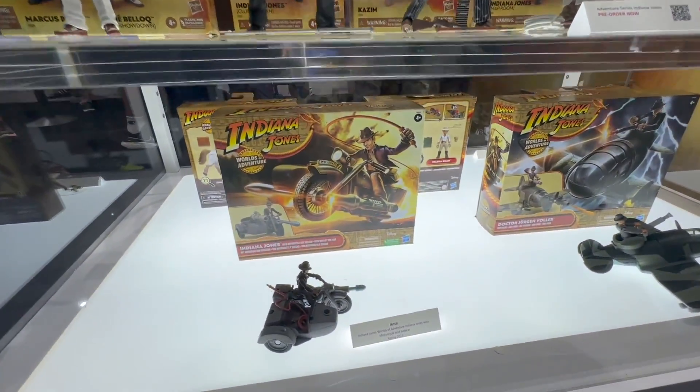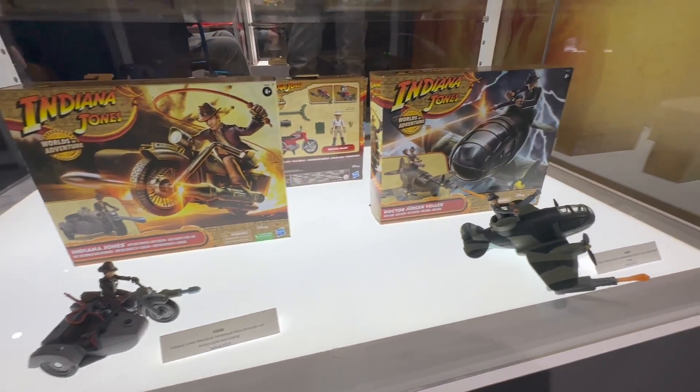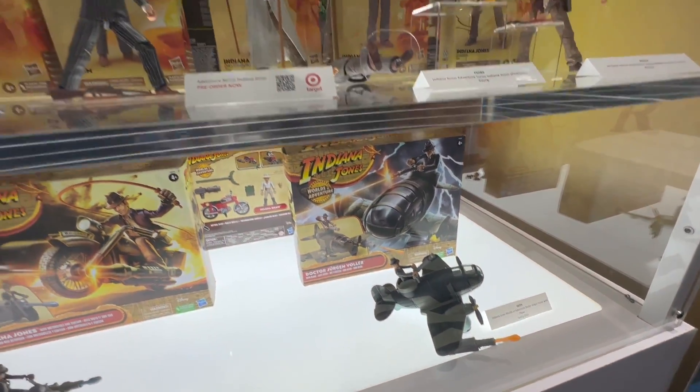And then the Marcus and Rene Belloc set as well. Other than that, we just have the Worlds of Adventure, but we've already seen these — we did a video on those if you want to check it out. So that was it for Indy. We'll see if there's any surprises this week. There is no Indy panel, so I don't know what to expect — maybe something in the Star Wars panel. We'll keep checking back if there's anything new announced, and we will let you guys know as soon as we can. Like, subscribe, and follow, and we'll see you guys in the next booth.